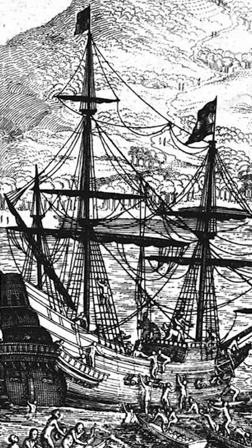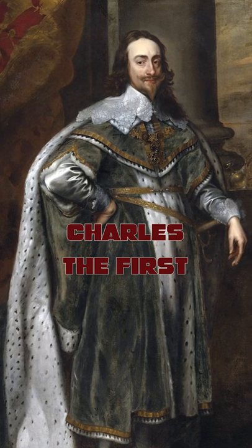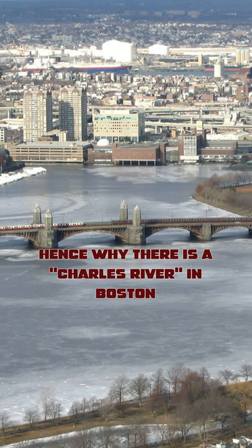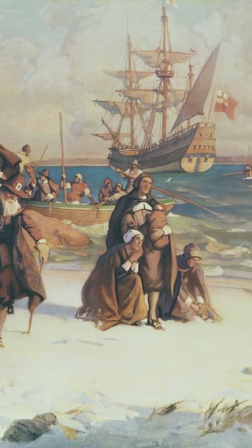But on his return to England, Smith presented his map to the heir to the British throne and future king Charles I, and suggested that he should rename the settlements in the area. And so it was Charles who really named the area Plymouth. The Pilgrims chose to keep this name out of nostalgia for the home they had left.